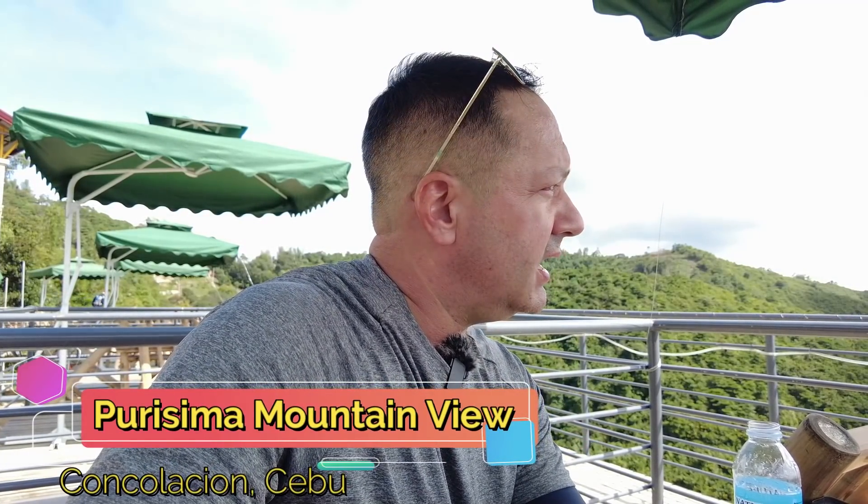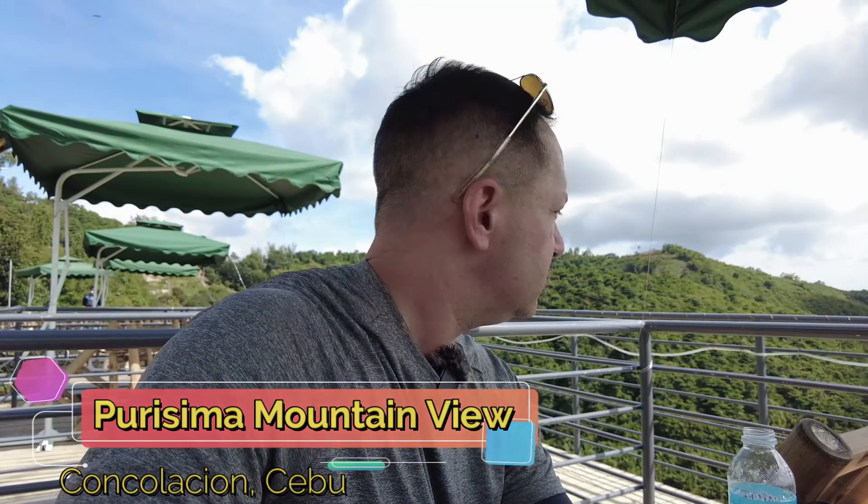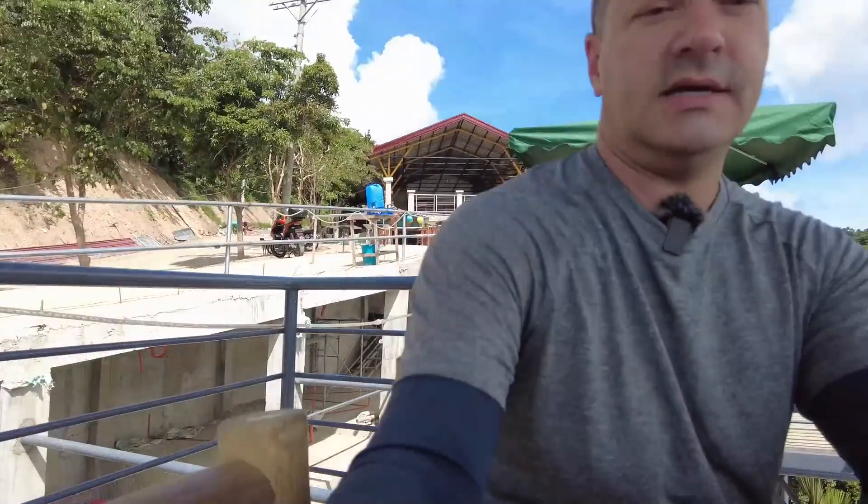They're just so friendly. It wouldn't have mattered if I was a vlogger or not — they were just very friendly. They don't see many foreigners up here. This place, Parisma Mountain View in Consolacion, just opened up this month in December, and it's still under construction but it's a nice place. He came up and opened the umbrella for me. I like coming out to places where there's just not a lot of foreigners — you get a different experience than going to places where they're used to seeing foreigners.